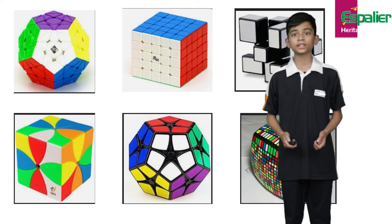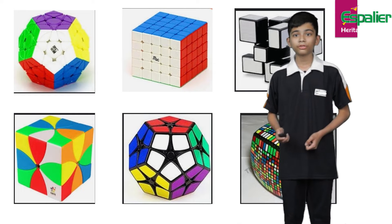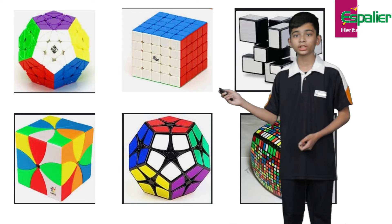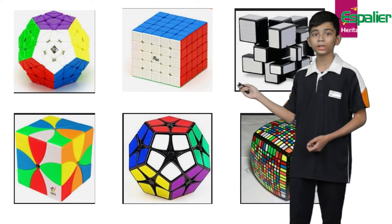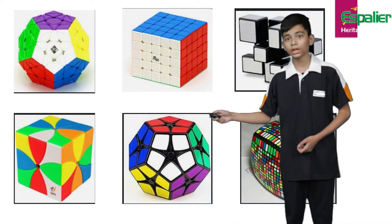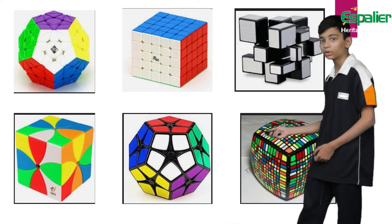Now here are some fascinating types of puzzles. First is the Megaminx, then there is the 5x5 Rubik's Cube, then there is a mirror cube, a Redi cube, a Kilominx which is an easier version of the Megaminx, and a 13x13 Rubik's Cube.